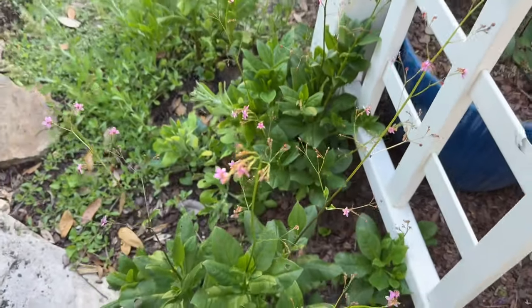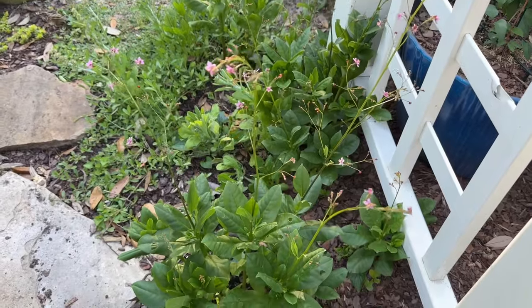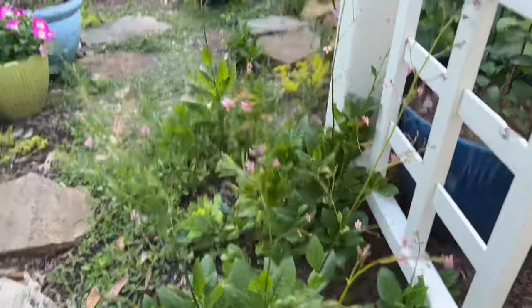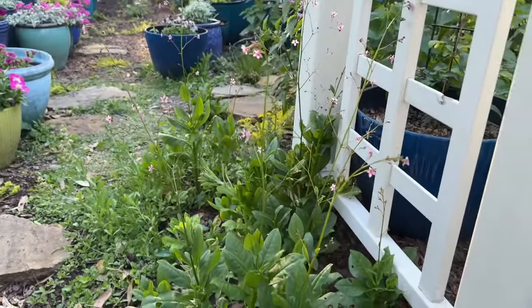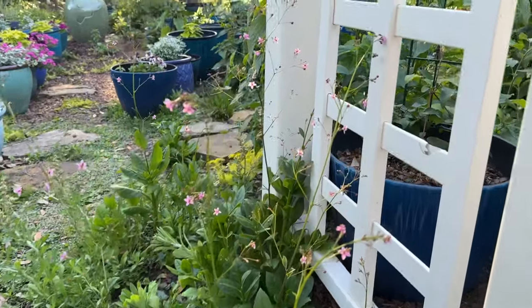These are edible. I haven't tried them but we should look that up. These started out from just one little seedling I got from my friend Carol and they've self-seeded all over the garden — I just love letting them grow.